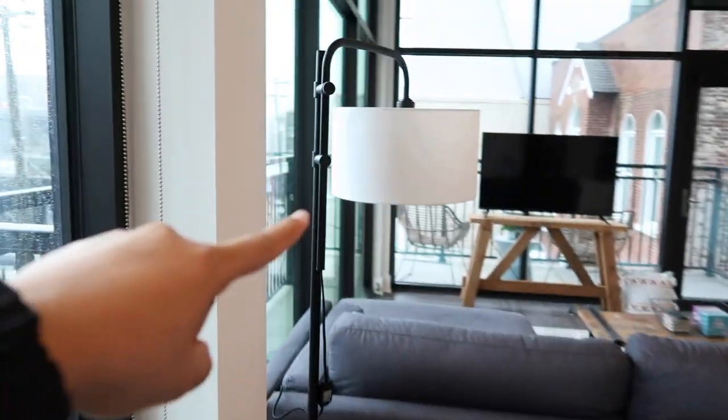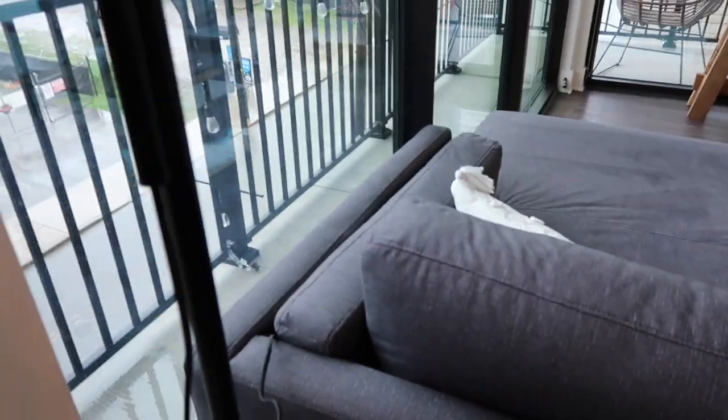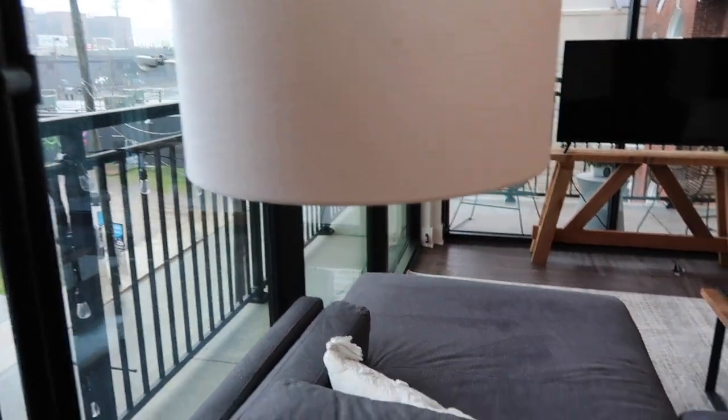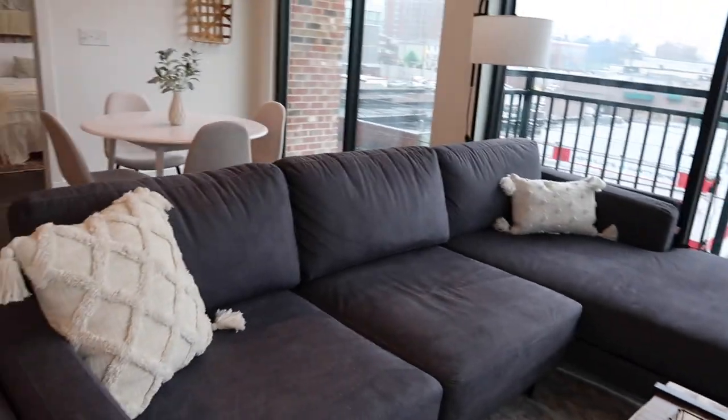I was going to put a rug under the dining area but I feel like it's not really necessary. This piece is from Target. This lamp is really cool because it's dimmable — you can make it really bright or really dim, whichever you want.